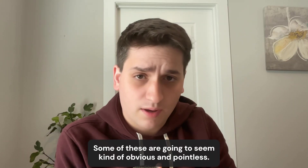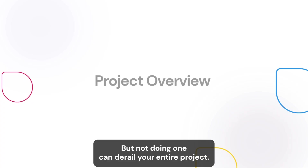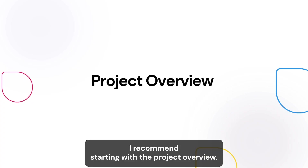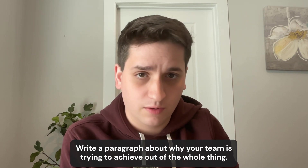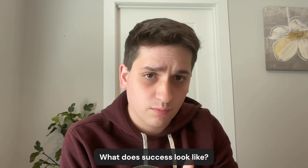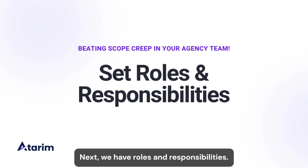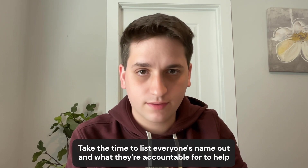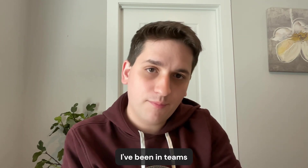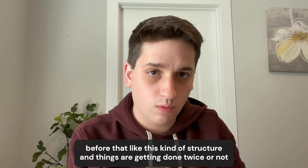Some of these are going to seem kind of obvious and pointless, but not doing one can derail your entire project. Start with a project overview — write a paragraph about what your team is trying to achieve, who the stakeholders are, and what success looks like. Next, list out roles and responsibilities: everyone's name and what they're accountable for, to help avoid confusion. I've been on teams that lack this structure and things get done twice or not at all.